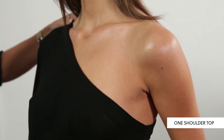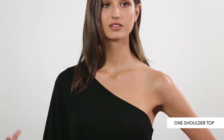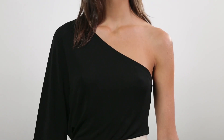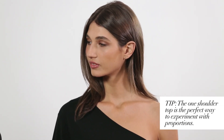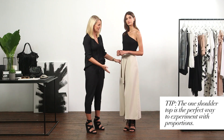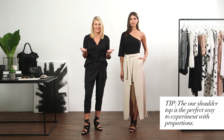Here we have a one shoulder top. This plays to that 1970s feel — you can imagine Bianca Jagger wearing this at Studio 54. It's a wonderful piece because you can team it with absolutely anything: jeans, shorts, or this gorgeous skirt. It's one of those pieces that will be in your wardrobe for any occasion.